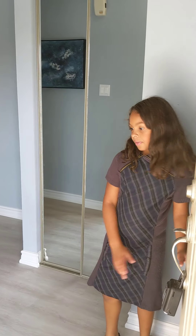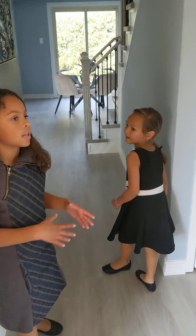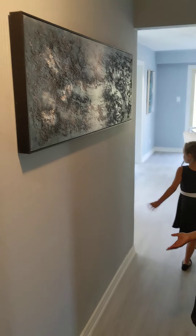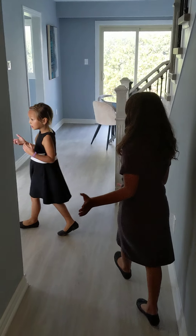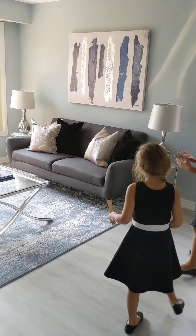What's the first impression you guys have when you walk in the door? You like the mirror? That's nice. Do you think the art is nice? I love the living room — what do you like about this space?